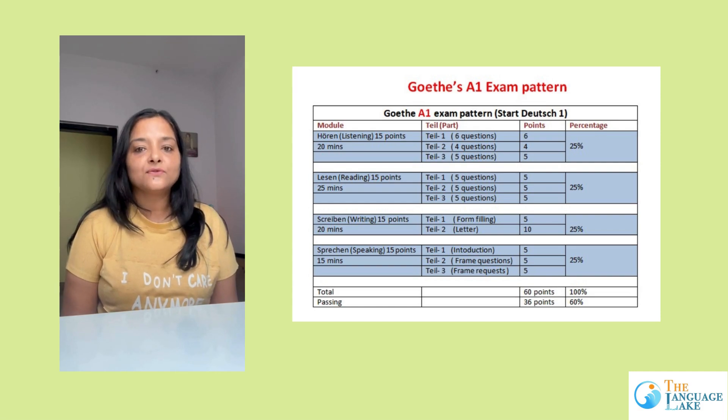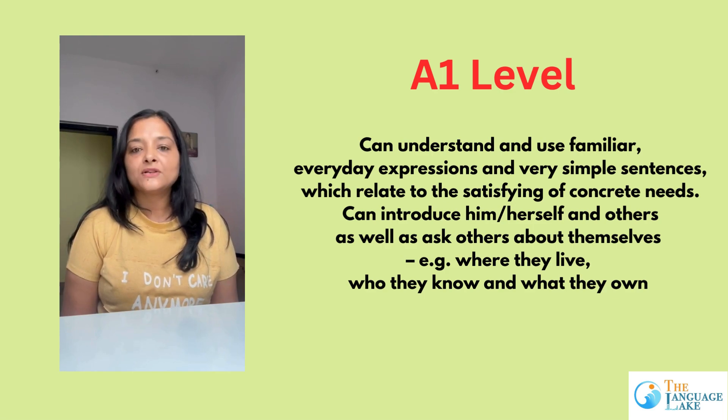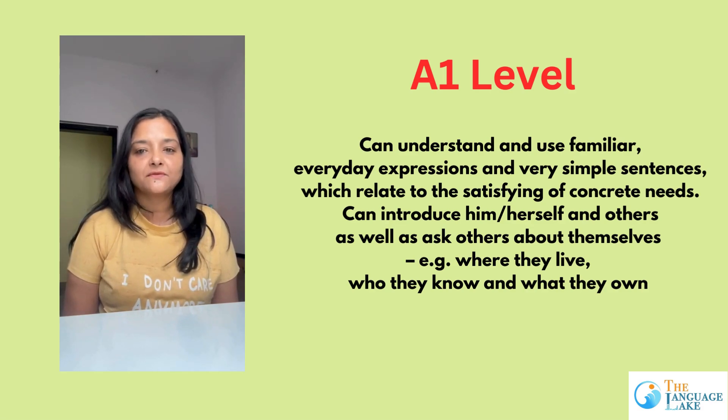You have to show your language proficiency in all 4 modules. When I talk about A1 level, that is the most basic level. You are learning basic vocabulary, talking about yourself in the present tense, having short conversations about simple topics, writing a short mail, and writing 40 to 50 word sentences about a specific topic.